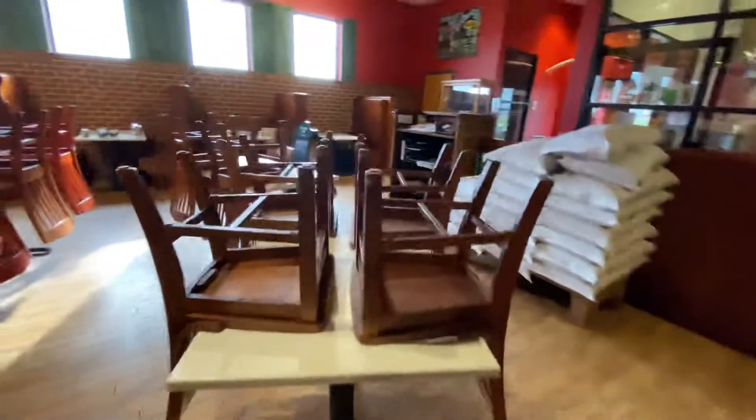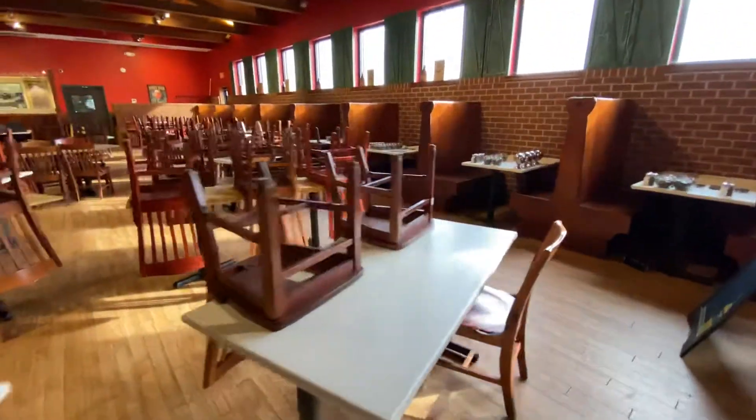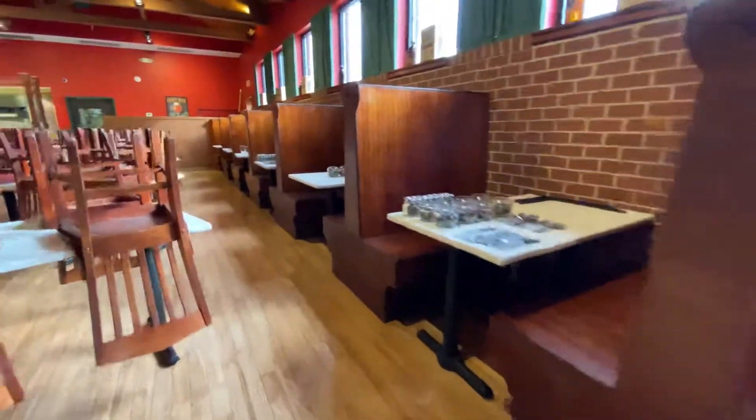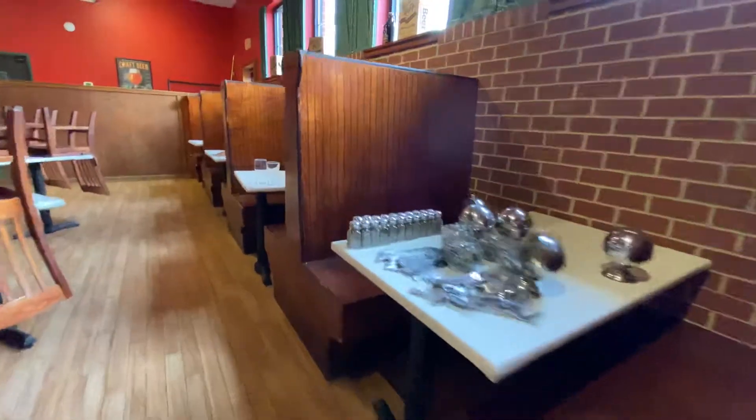If we swing around this way you can see the other side of the booth seating, as well as some small wares which have been organized.